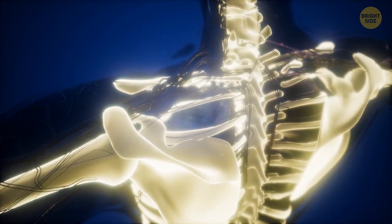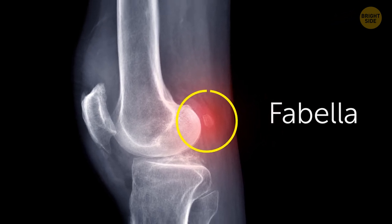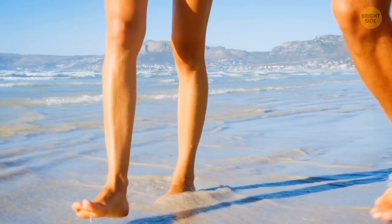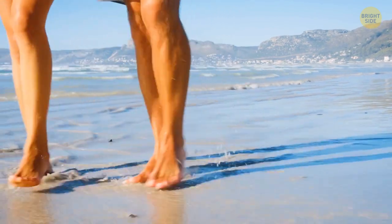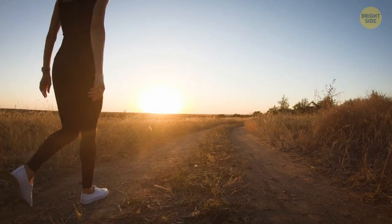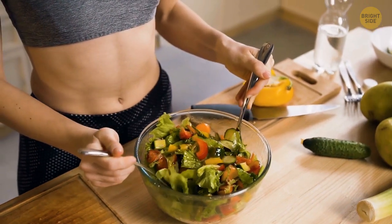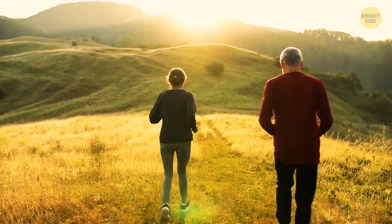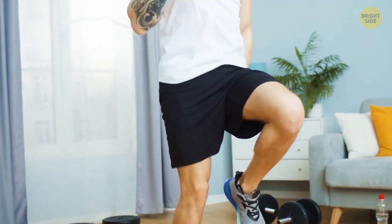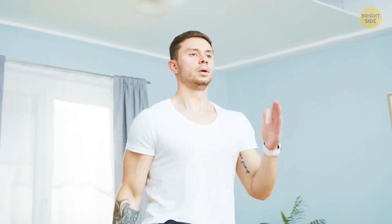Some body parts are not going away but making a comeback instead. A hundred years ago, the Fabella — a tiny bone in the back of the knee — was only present in around 11% of people, and scientists thought it would disappear entirely. But against all odds, the brave little bone has made it into the knees of a whopping 39% of modern people. It's still unknown exactly why the Fabella returned, but the most popular opinion is that we've grown taller and heavier than our ancestors. The Fabella might have appeared to provide a smooth surface for the tendon behind the knee to slide on, reducing friction and lowering the chances of damage from wear and tear.